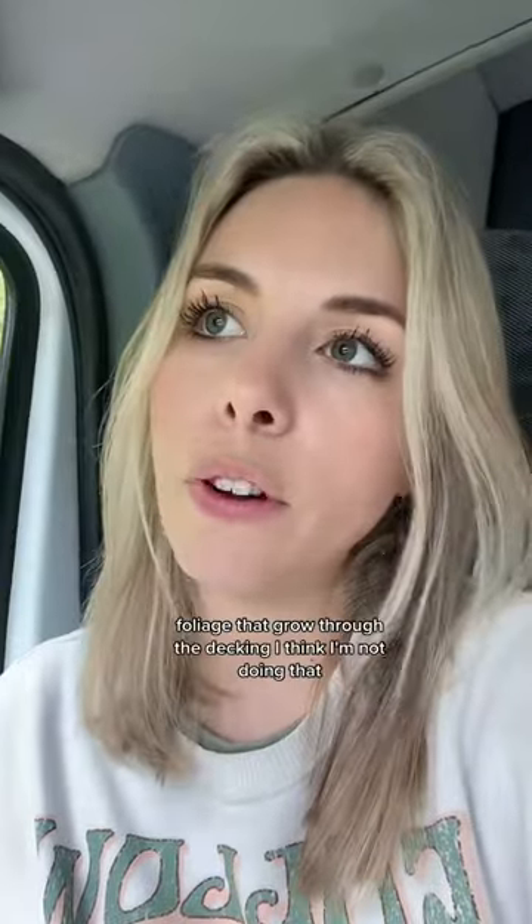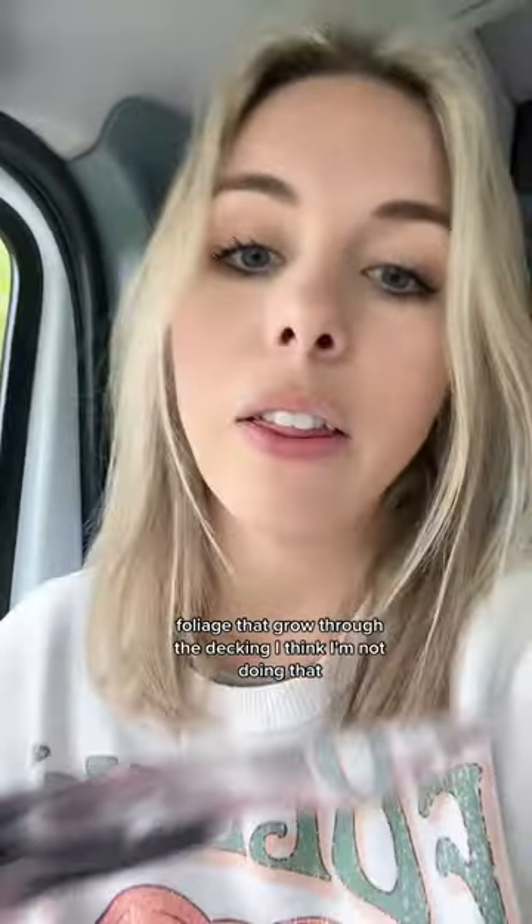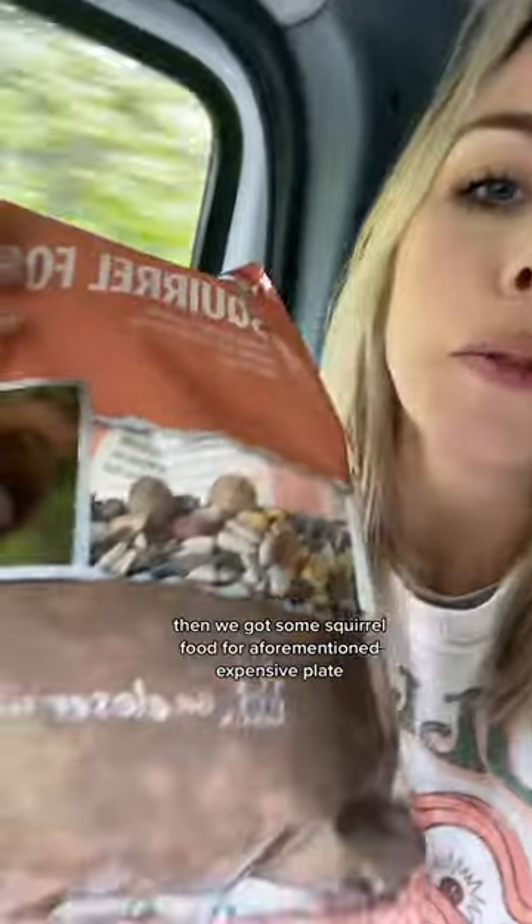Then we got a pruner which is for cutting bits of foliage that grow through the decking — I think. I'm not doing that. Then we got some squirrel food for the aforementioned expensive plate. We also got this stuff which you shake over your lawn and it makes it more lawn-like.